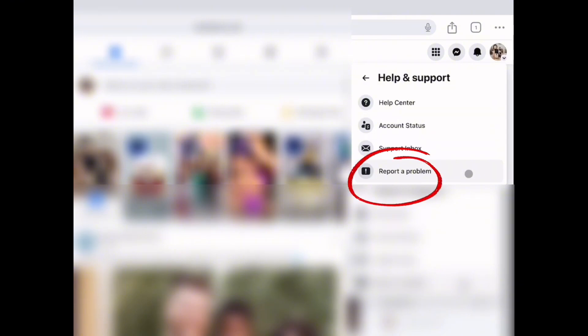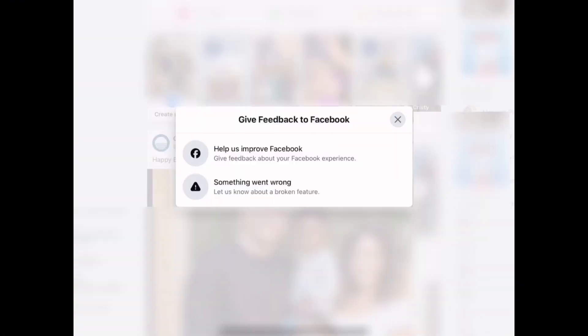Next, click Report a Problem, and you'll see a few options. Select Something Went Wrong.